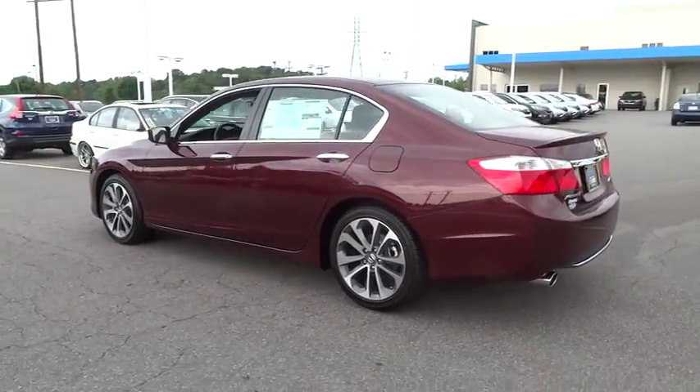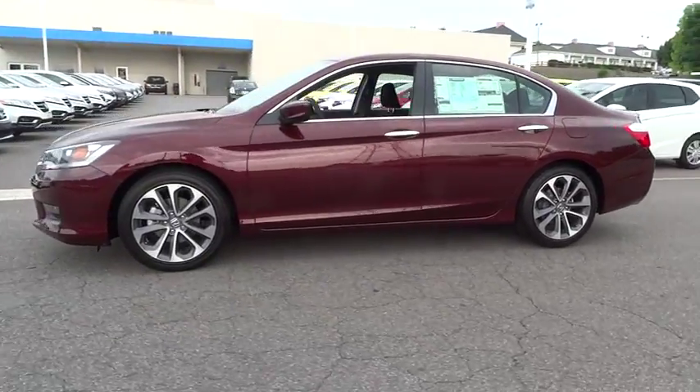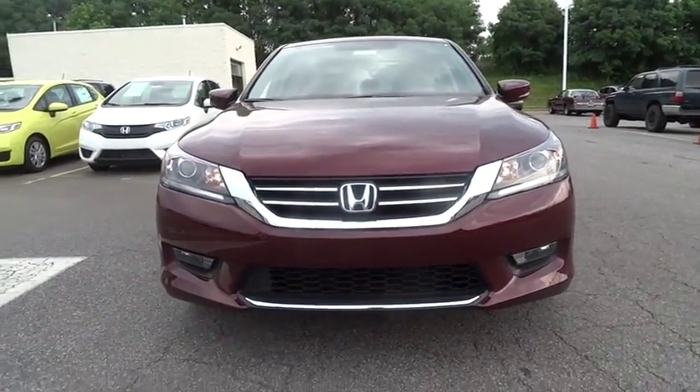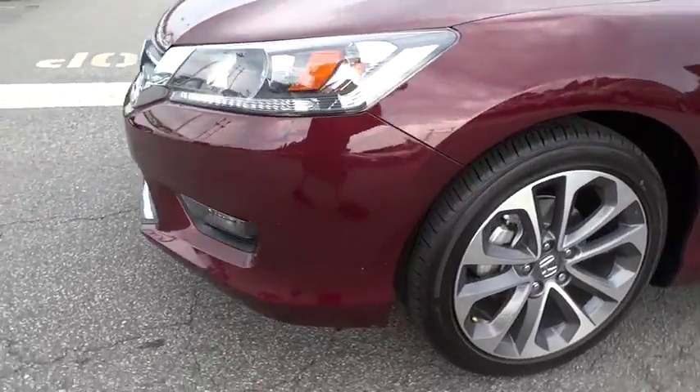Keyless entry, backup camera, leather-wrapped steering wheel, Bluetooth, driver lumbar, power steering, adjustable steering wheel, driver airbag, cruise control, aluminum wheels, four-wheel ABS, four-wheel disc brakes, front floor mats.